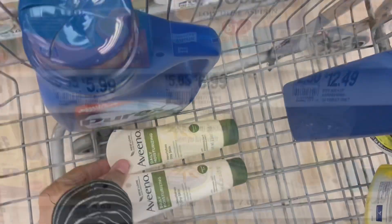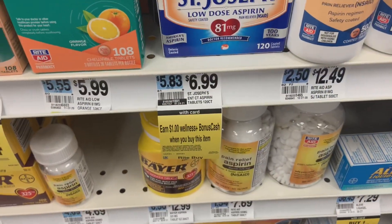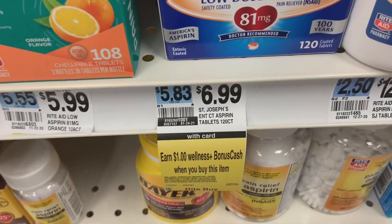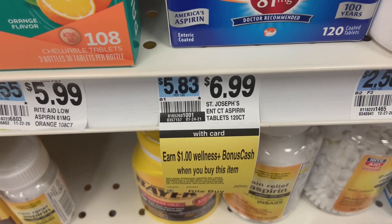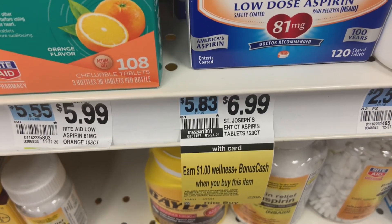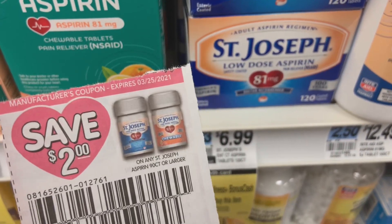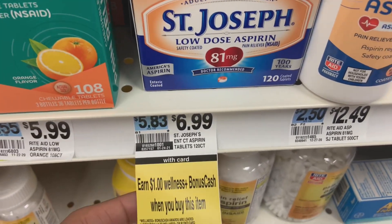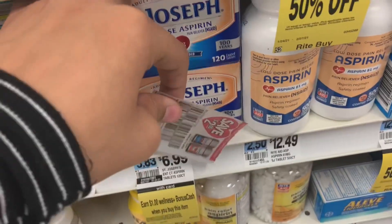Today I'll be doing the St. Joseph Aspirin deal I talked about last week. It's 120 count for $6.99; gold price brings it down to $5.59. We have a $2 off coupon, bringing it down to $3.59, and we get back $1, making it just $2.59.